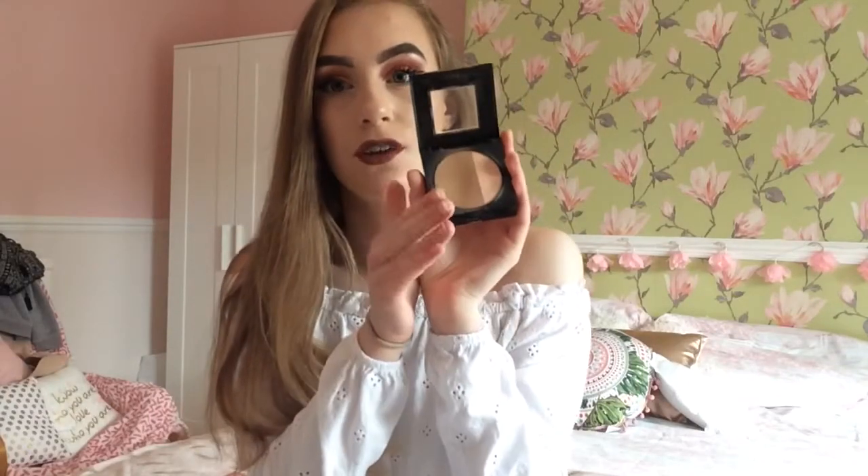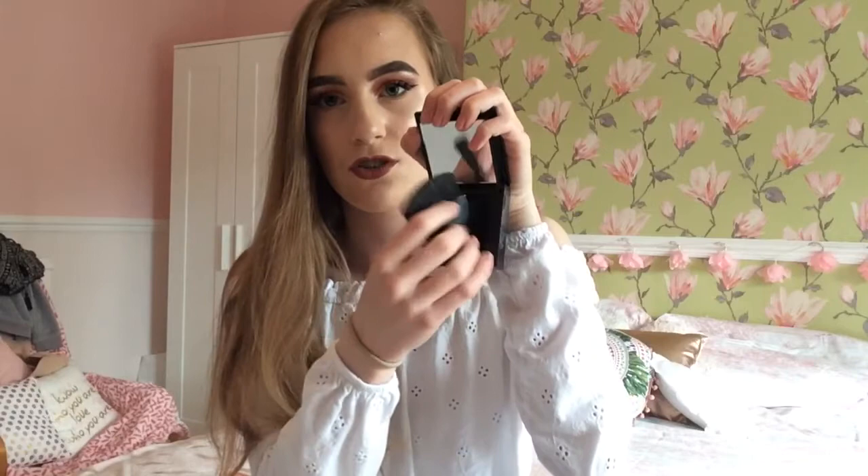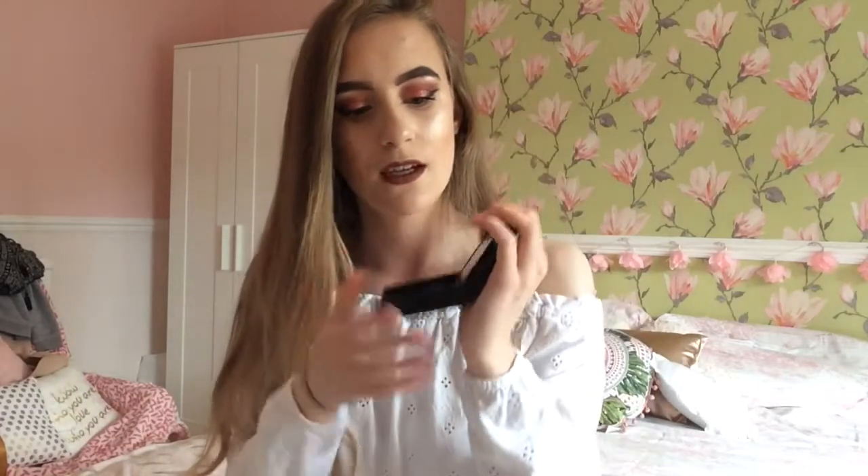Honestly, the bronzer is the best thing I'll ever use. It comes with a mini brush as well, which I love, and a mirror. So if you want to use this sculpting brush, you should use that. That's my first favourite.